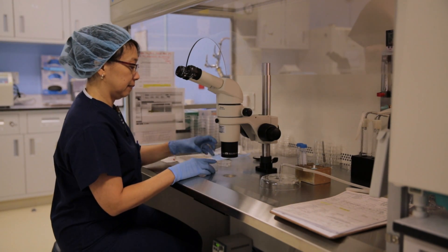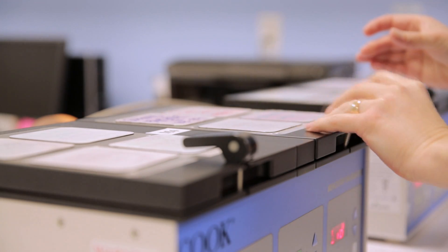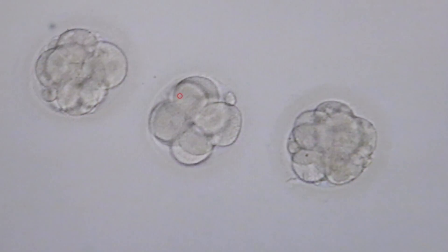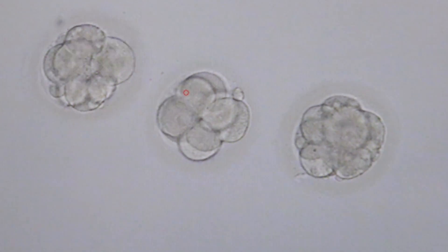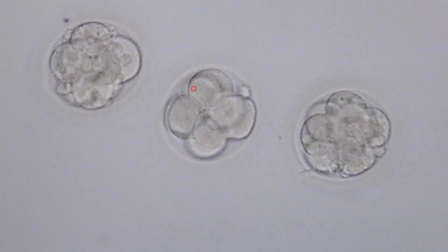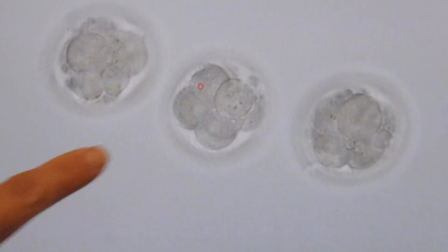On the morning of day three, it has now been 72 hours since the egg retrieval. The embryologist removes the dish from the incubator and looks for the embryos that have divided into six to eight cells. The embryologist grades the embryos on a scale of one to five, with grade one being the best quality and grade five being a poor quality embryo. Occasionally, the embryologist finds that not all of the embryos have developed to eight cells, because some arrest developmentally and may stop dividing. We then move the embryos into another type of culture medium that supports growth from day three to day five.